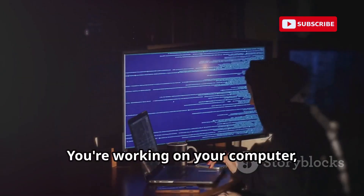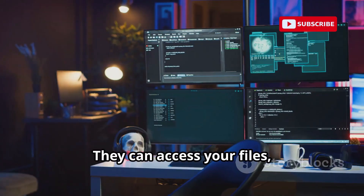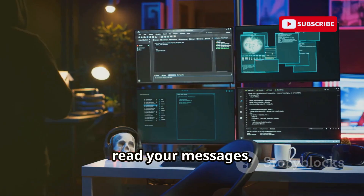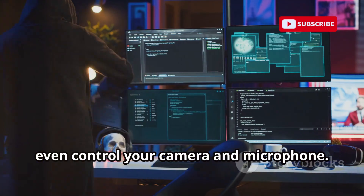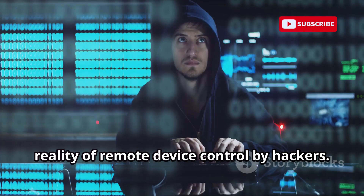Imagine this: you're working on your computer, unaware that someone, somewhere else, is watching your every move. They can access your files, read your messages, even control your camera and microphone. This isn't science fiction — it's the reality of remote device control by hackers.